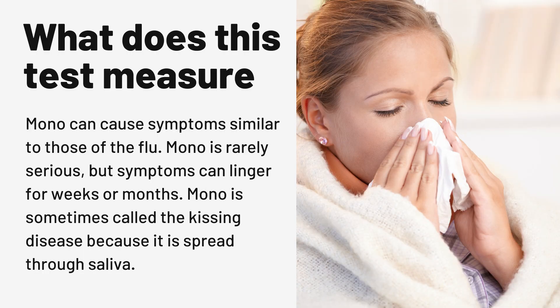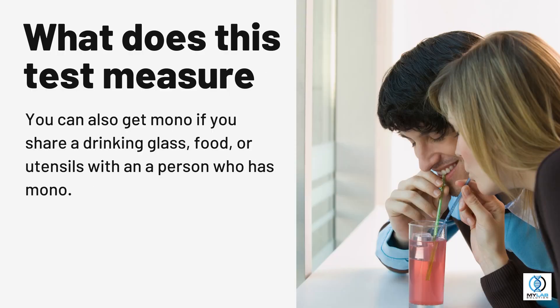Mono can cause symptoms similar to those of the flu. Mono is rarely serious, but symptoms can linger for weeks or months. Mono is sometimes called the kissing disease because it is spread through saliva. You can also get mono if you share a drinking glass, food, or utensils with a person who has mono.